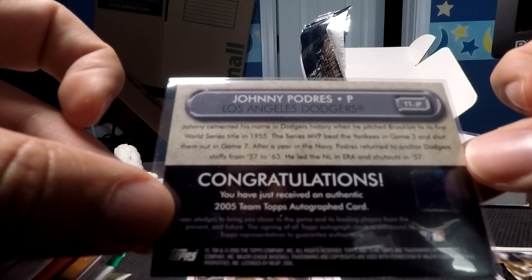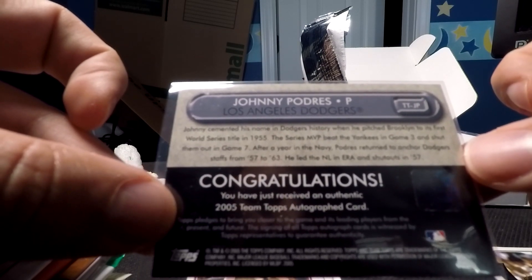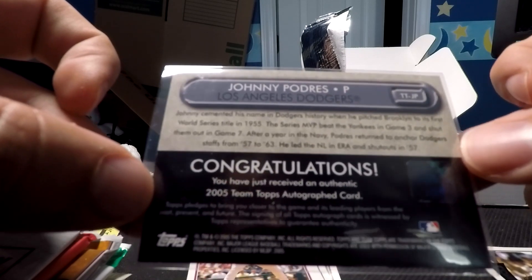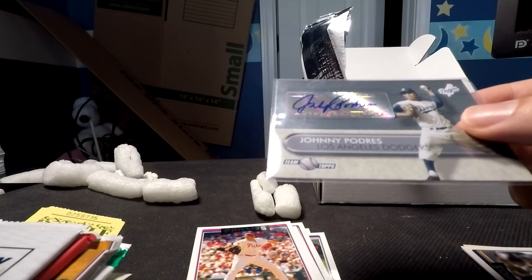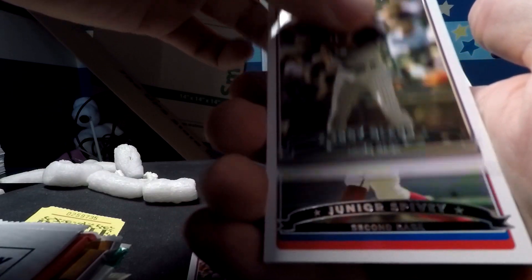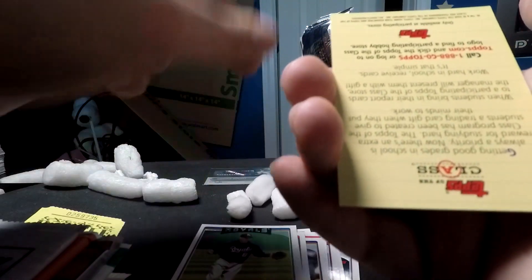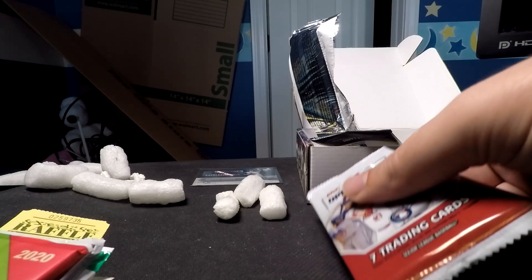On the back, it says Johnny cemented his name in Dodgers history when he pitched Brooklyn to its first World Series title in 1955 — the Series MVP beat the Yankees in Game 3 and shut them out in Game 7. I've never heard of him, but this is a fantastic autograph to have based on that description. There's our first hit, completely unexpected — so far the Big Bat Box is delivering. The remaining cards in that pack include Troy Glaus, Junior Spivey, a Mickey Wing, and a random card. The auto odds were 1 in 36.